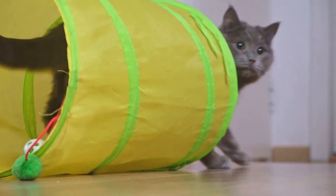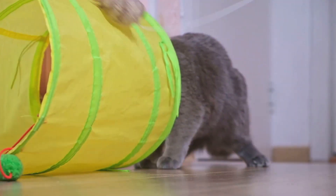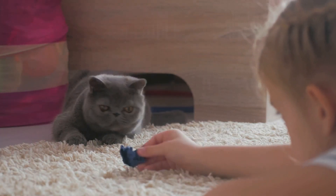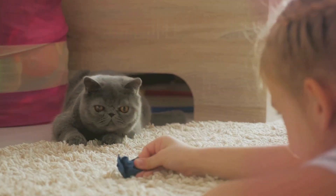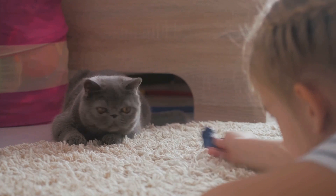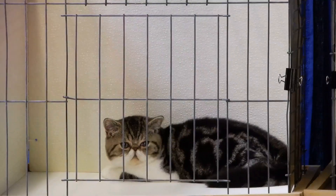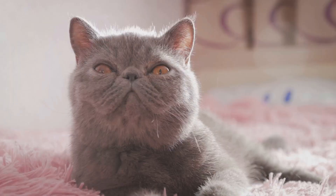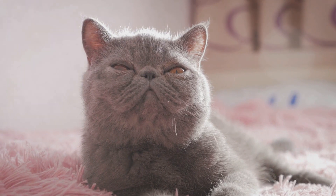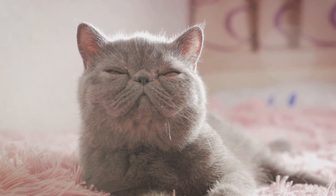Have you ever wondered about the charm of the Exotic Shorthair Cat? A breed that's as intriguing as its name? This feline enigma is not your ordinary house cat. The Exotic Shorthair, with its unique features and endearing personality, has captured the hearts of cat enthusiasts worldwide. This breed's allure lies in its distinctive appearance, which is a mesmerizing blend of the conventional and the extraordinary.